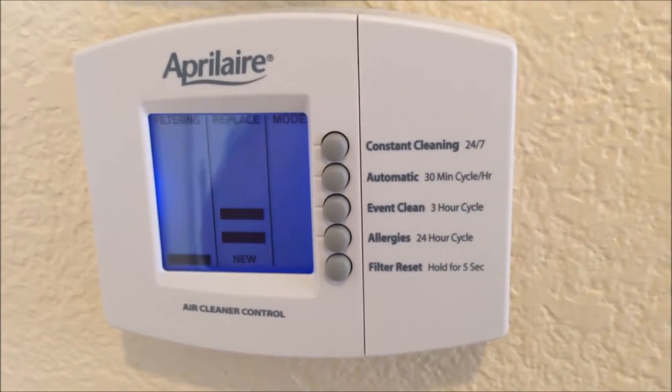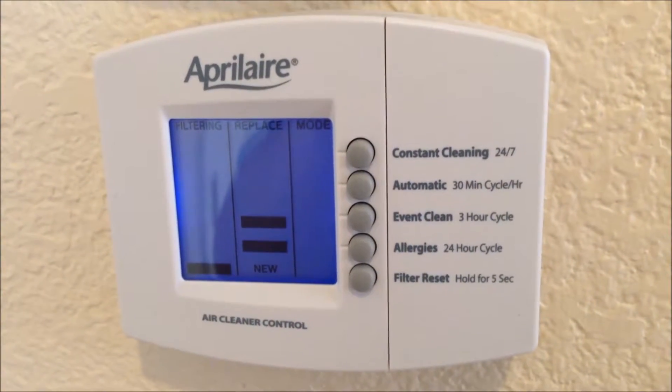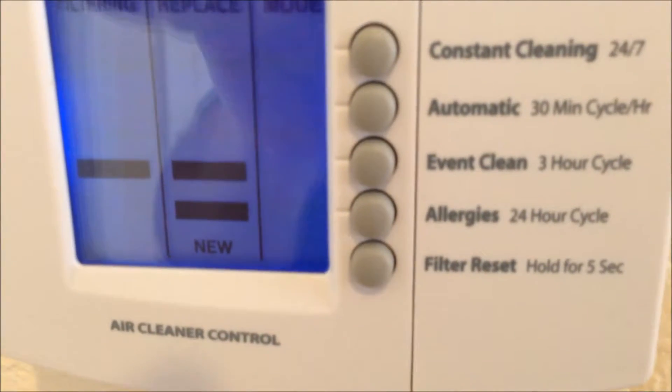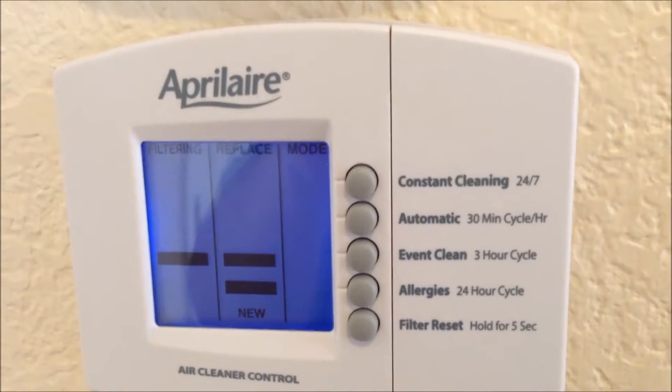This is an April Air system — it's an air cleaner. It does take out allergens and makes sure the allergies are out of the interior air of this home. Very nice feature, very nice upgrade.